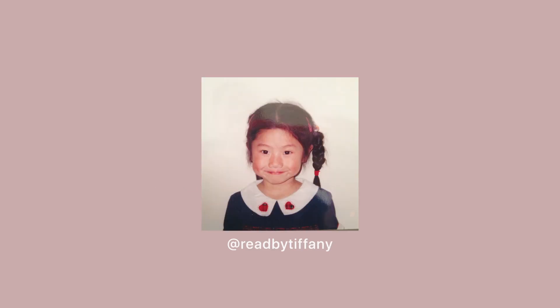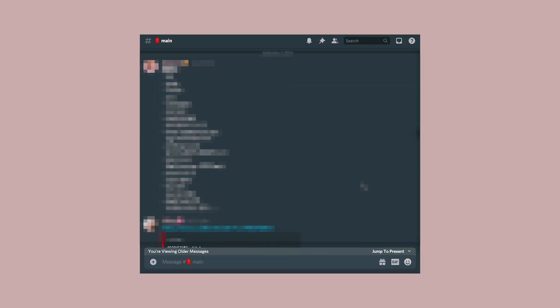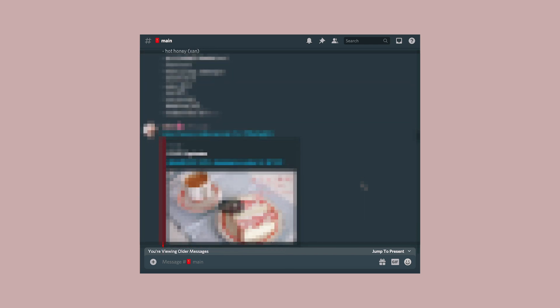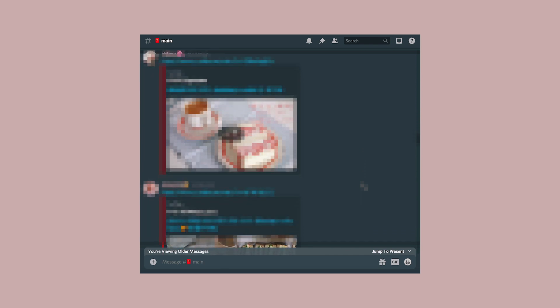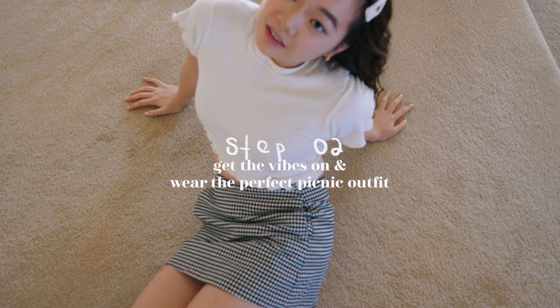Brianna, Tiffany, and I planned our picnic via a Discord call, organizing the menu, time, date, and place. Sorry you weren't in the room where it happened. Pro tip: plan ahead, even if you're picnicking alone. Step two: get the vibes on.